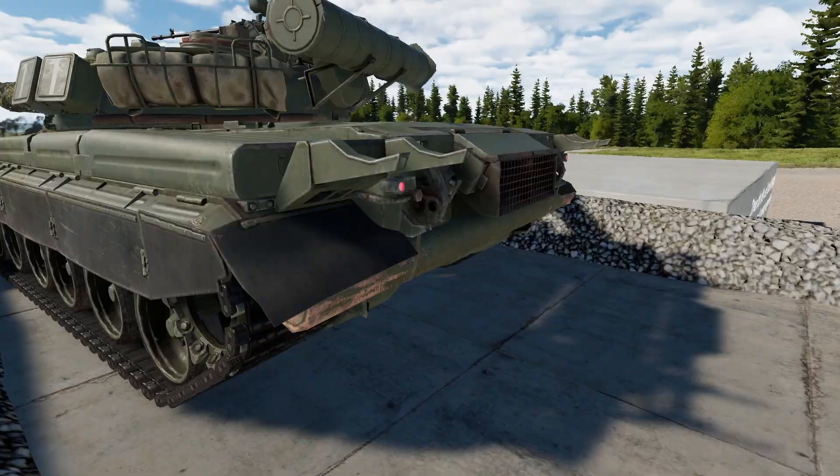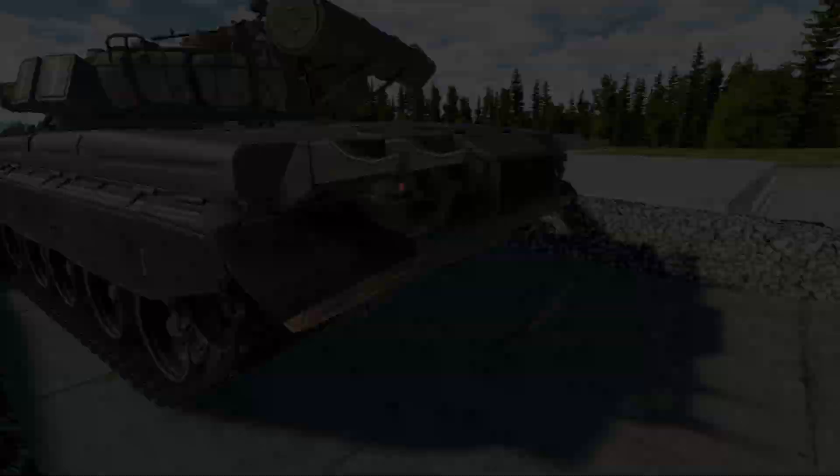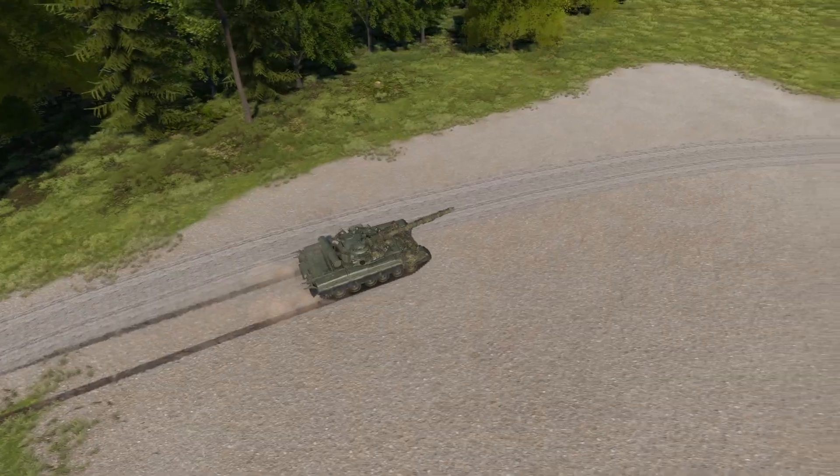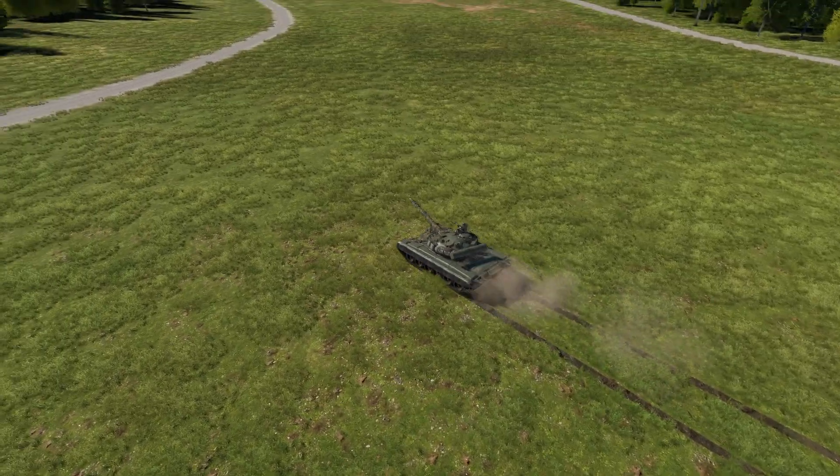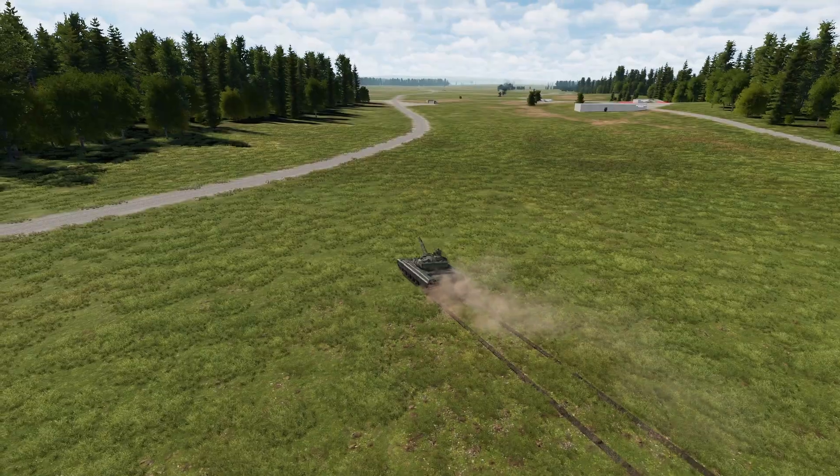An interesting design choice was taken by fitting the vehicle with a gas turbine. The T-80 has a max road speed of about 70 kilometers per hour and a max off-road speed of roughly 50 kilometers per hour.